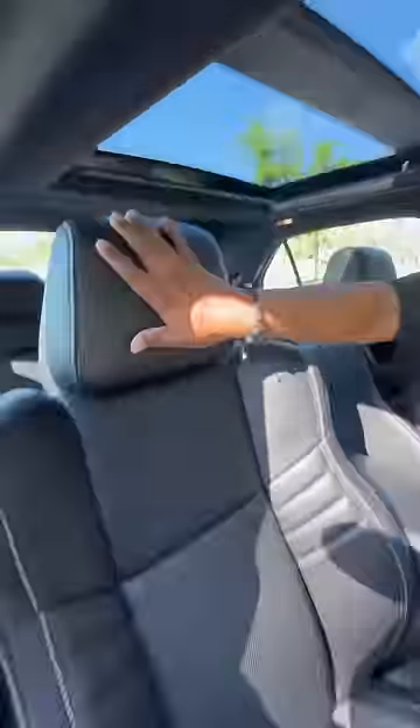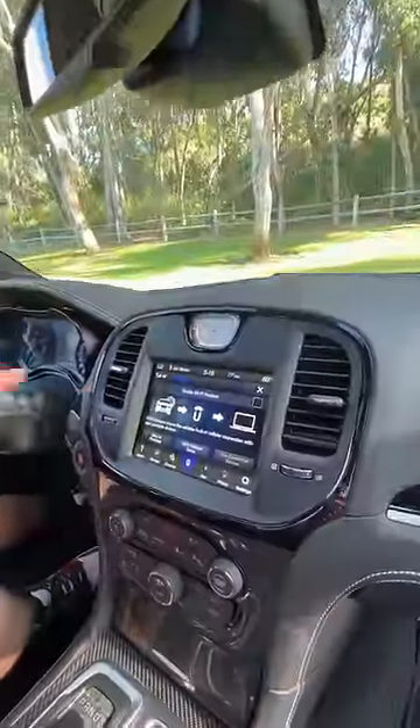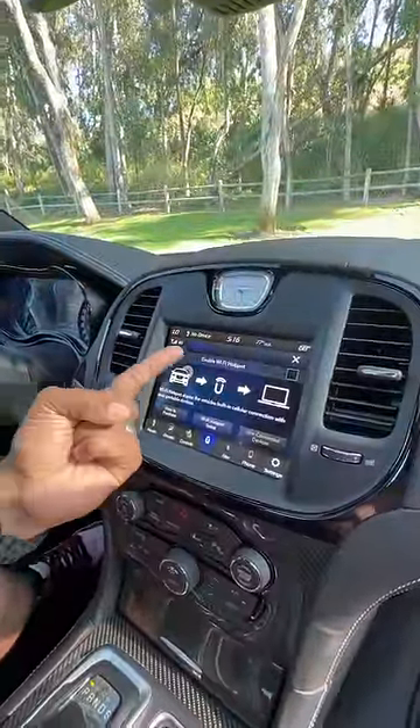Inside you get a giant panoramic roof, heated and ventilated leather seats, a heated steering wheel, a fancy clock, a touchscreen with Apple CarPlay, Android Auto, and a built-in Wi-Fi hotspot, tons of carbon fiber, and heated and cooled cupholders for my G Fuel.